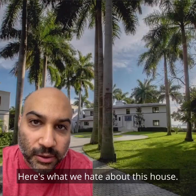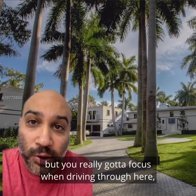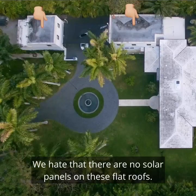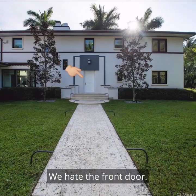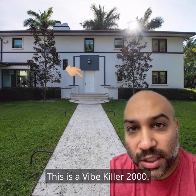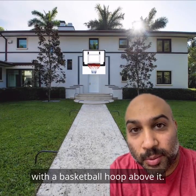Here's what we hate about this house. We hate this tree-lined driveway — this is a nice idea in theory, but you really gotta focus when driving through here or else you'll hit one of these pretty quickly. We hate that there are no solar panels on these flat roofs. We hate this gutter. We hate the front door — honestly, this is embarrassing. This is an anti-vibe vibe, a vibe killer 2000. This would actually be nicer with a basketball hoop above it.